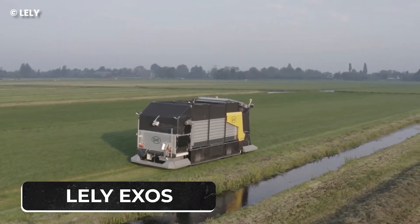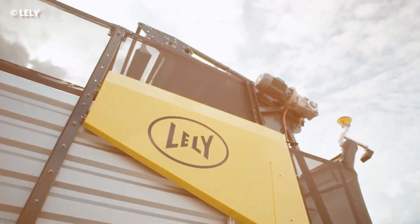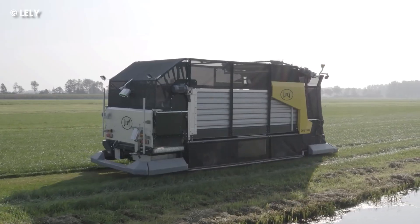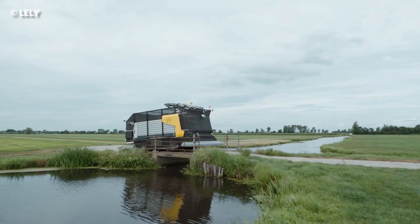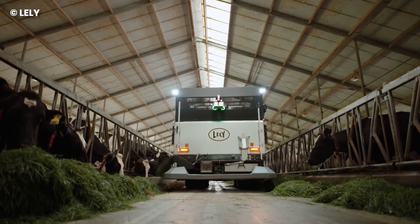Number 12: Lili Exos. In the wise words of someone, where there's grass, there's the Lili Exos — the farm's answer to a 24-7 grass extravaganza. This fully autonomous engineering masterpiece is a four-wheel electric grass-cutting maestro, a cow-feeding virtuoso, and the tractor's cool cousin.